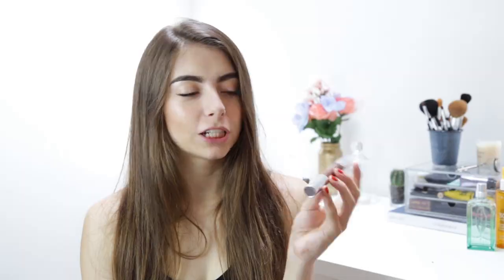I also picked up the Clinique Chubby Stick for Eyes in the shade Full of Fudge — a complete Viviana Does Makeup enabled purchase. She always looks amazing with this, and she just makes me want to buy everything. That girl is such a babe. I'm going to give it a go — maybe I'll try it for my next video.